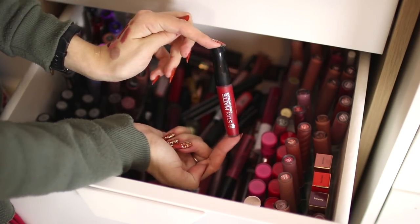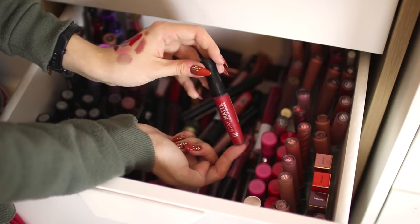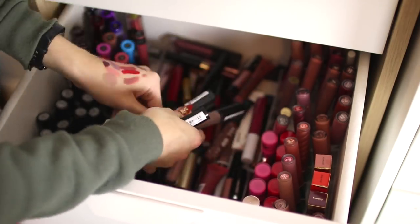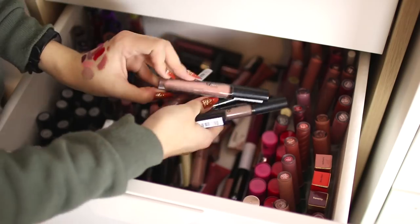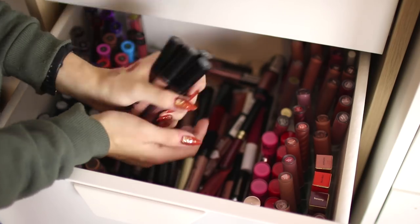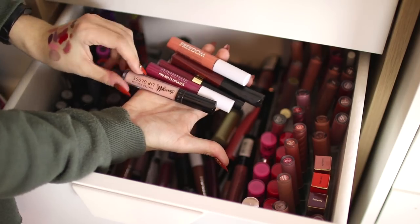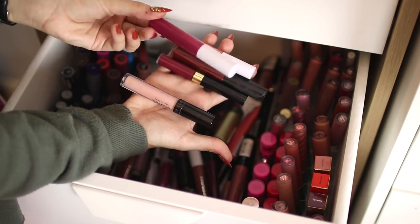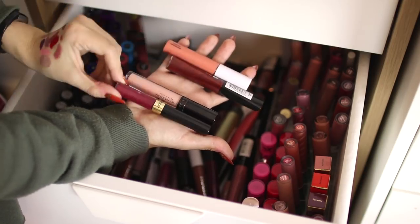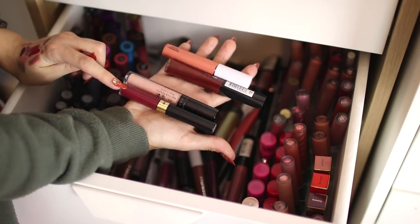I'm also going to keep the blue Rimmel Stay Matte but get rid of the red — I don't really wear red lipsticks and I've got a lot of red lipsticks for somebody who doesn't wear them. I prefer my red Ofra lipsticks. I seem to have so many Lip Lingeries — my conclusion is that NYX are just far too generous with their PR packages, but I'm keeping them because I do really like them. I found another old Barry M lip gloss that's way out of date, going in the bin.